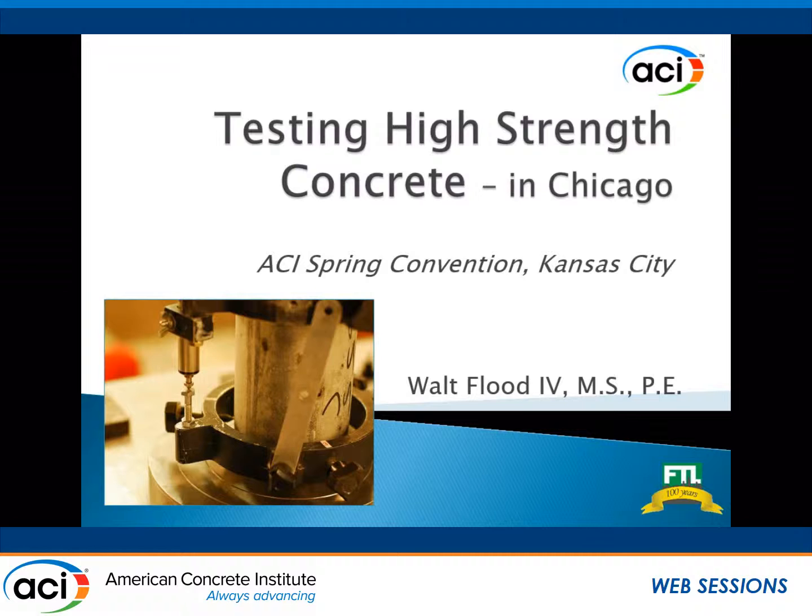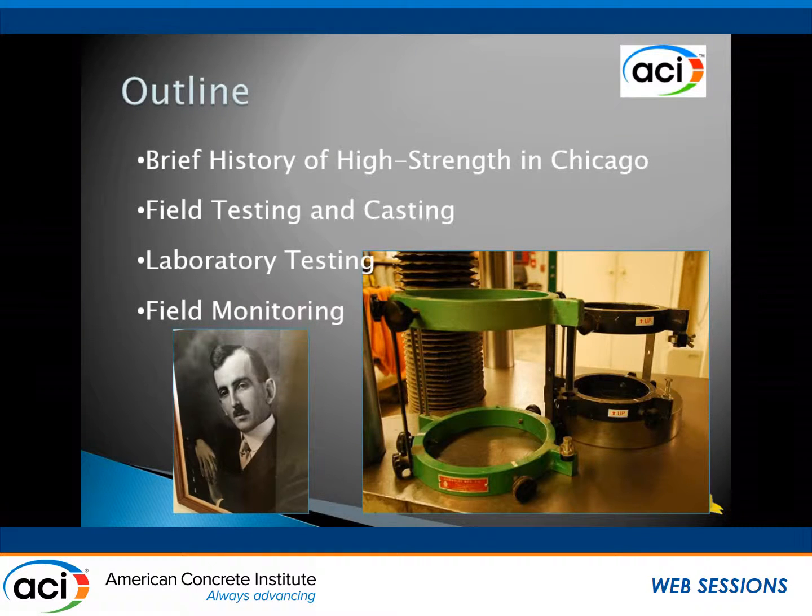It doesn't necessarily match up exactly with ACI, though we've been working on that. Brief outline: I'm going to give a brief history of high-strength concrete in the Chicago area — some of the stranger things that maybe haven't really been published that not too many people even know happened. Then field testing and casting, laboratory testing, and a little bit on field monitoring. There are some modulus frames, and down there that's my great-grandfather, Walter I, who started the company in 1913, so we've been involved in high-strength pretty much from the start.